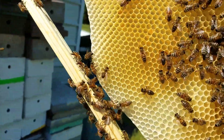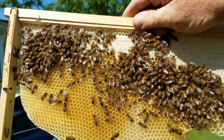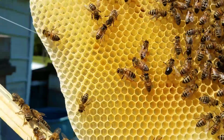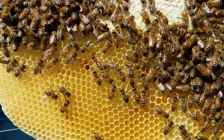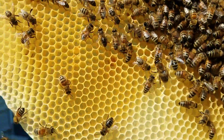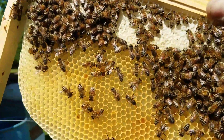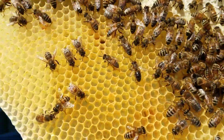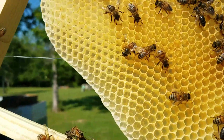Hey everybody, this is David at Barnyard Bees. This video is going out to new beekeepers and it's titled 'Do I Always Need to Find the Queen?' The answer is no — you do not need to find the queen. A lot of people will spend way too much time in their hive desperate to find the queen and they just don't ever find her, even when there's proof all around.